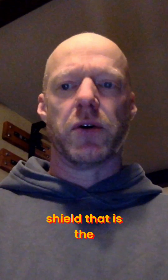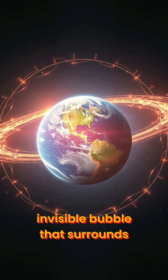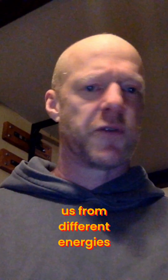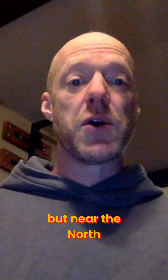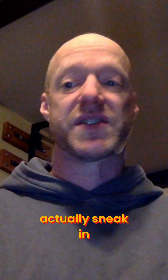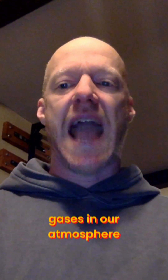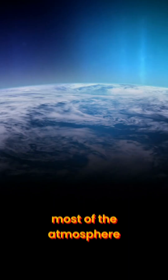Earth has a protective shield — the magnetic field — and it's like an invisible bubble that surrounds our planet that protects us from different energies, one type being the solar wind. But near the north and south poles, some of these particles from the solar wind actually sneak in, and they crash into gases in our atmosphere, like oxygen and nitrogen, which make up most of the atmosphere.